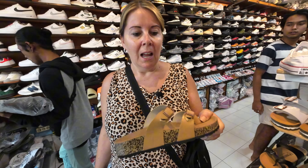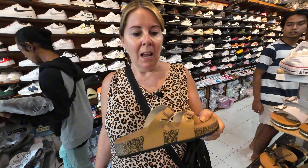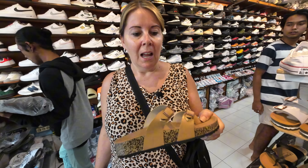These Chanel shoes, 700,000 rupiah, very good quality. And Bec found a whole stack of slides — $10 each — all these designer styles.